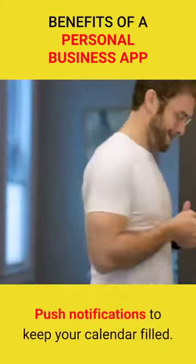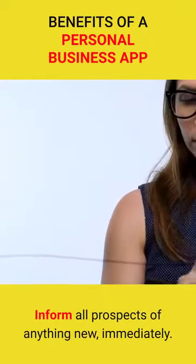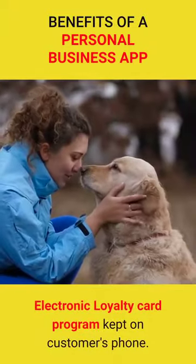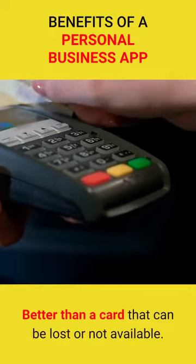Push notifications to keep your calendar filled. Inform all prospects of anything new, immediately. Electronic loyalty card program kept on customer's phone — better than a card that can be lost or not available.